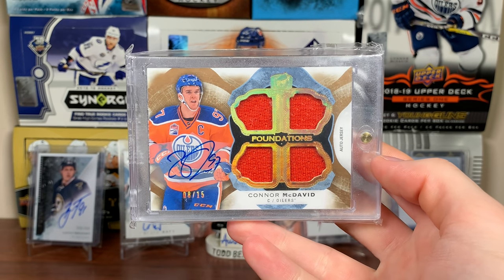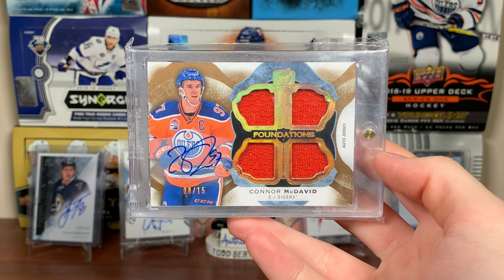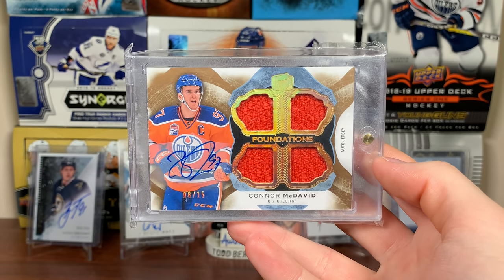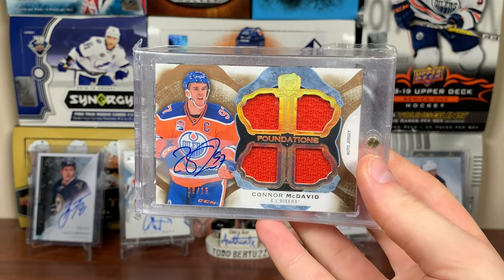Number six is my best pull ever — this is Connor McDavid from 16-17 The Cup, Foundations Quad Jersey Auto, numbered to 15. Another card that's not going anywhere. I opened this myself when I opened 16-17 The Cup. The McDavid Quad Jersey Auto from The Cup — number six.